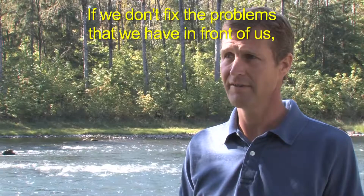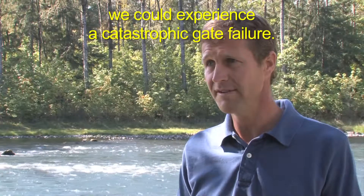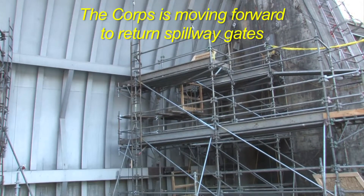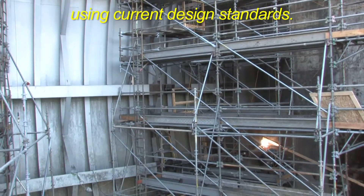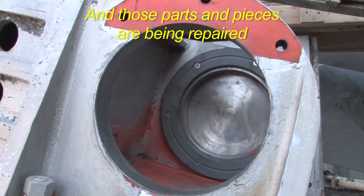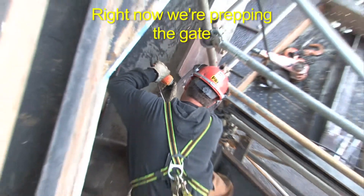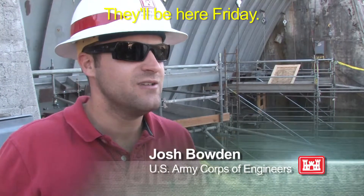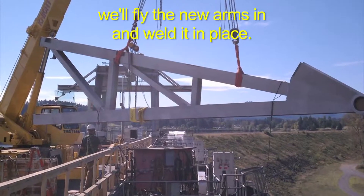If we don't fix the problems that we have in front of us, we could experience a catastrophic gate failure. We don't want to do that. The Corps is moving forward to return spillway gates to their full strength and reliability using current design standards, and those parts and pieces are being repaired on a priority basis. Right now we're prepping the gate for the installation of the new trunnion arms. They'll be here Friday, and then we'll fly the new arms in and weld it in place.